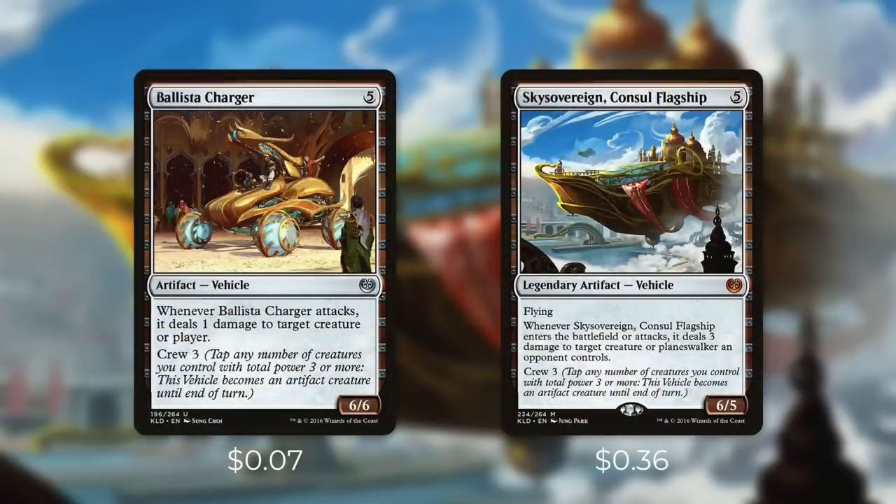And finally at 5 mana we've got Ballista Charger and Sky Sovereign Consul's Flagship. Ballista Charger is a 6/6 and when it attacks it deals 1 damage to any creature or player. And Sky Sovereign does this in an even bigger way. It's a 6/5 with Flying and when it enters the battlefield or attacks it deals 3 damage to any creature or planeswalker an opponent controls. So on top of being a great attacker, it can take out some pesky creatures or planeswalkers. So now we've gone through Crews 1, 2, and 3. What do you think's next?